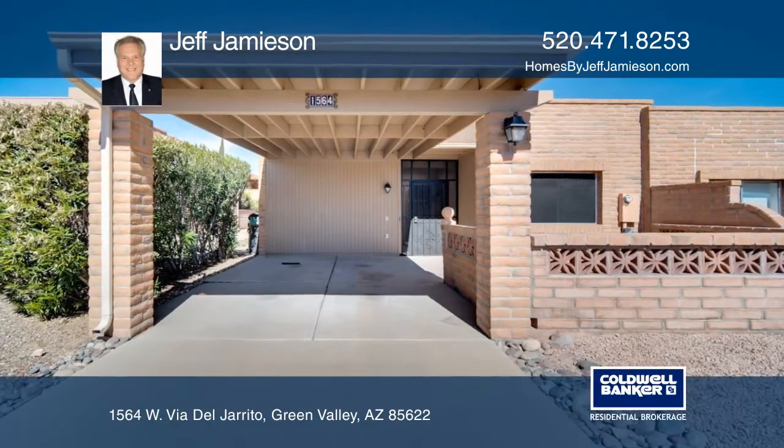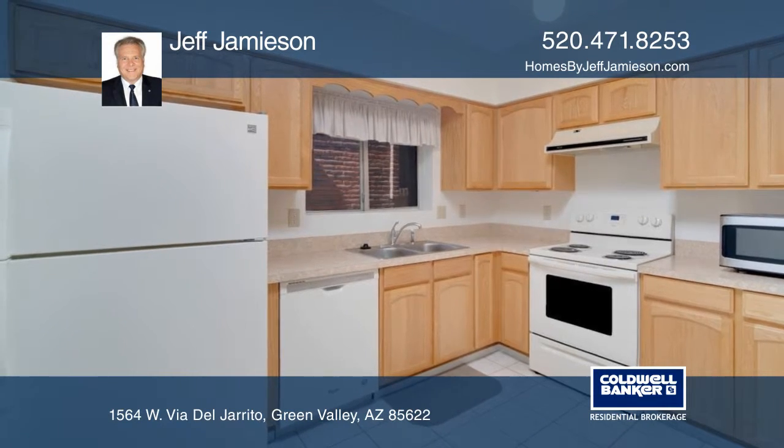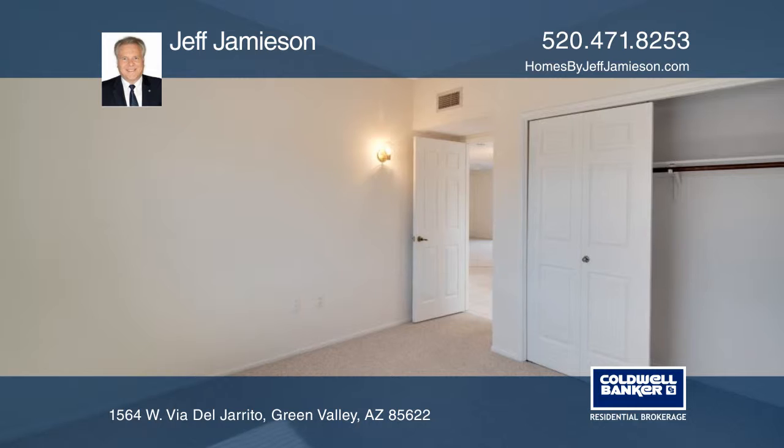This two-bedroom, two-bath home could be perfect for the winter or perhaps a return on investment. The spacious paved front patio has a built-in serving bar where you can enjoy mountain views.